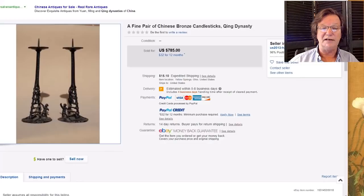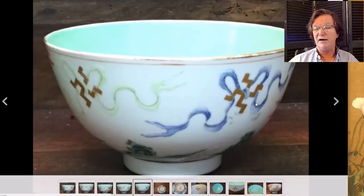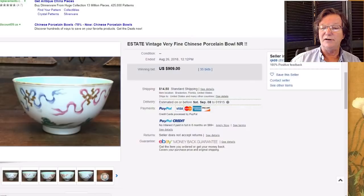This was a fairly large Guangxu-marked bowl that appears to be period, with nice soft enamels and running ribbons through Buddhist symbols — swastika symbols — and a green interior. It had a faint hairline, but a very nicely done, authentic-looking bowl with a beautiful shape. It went for $909.